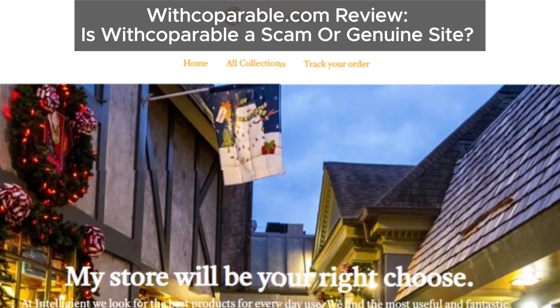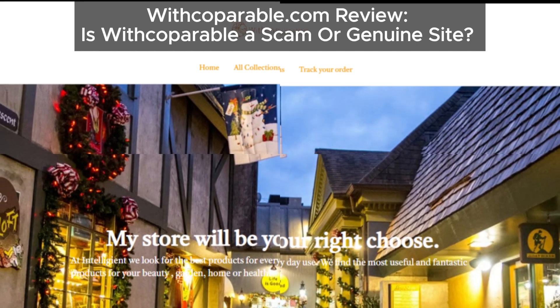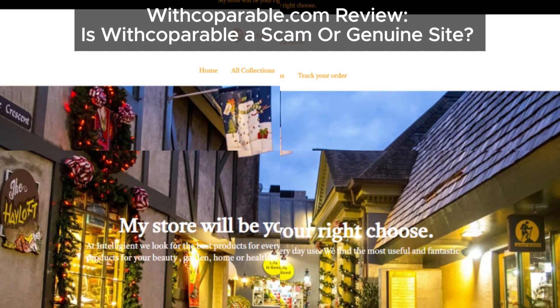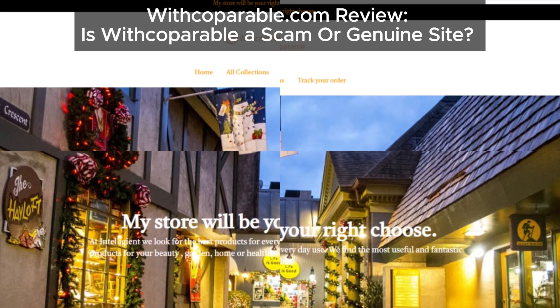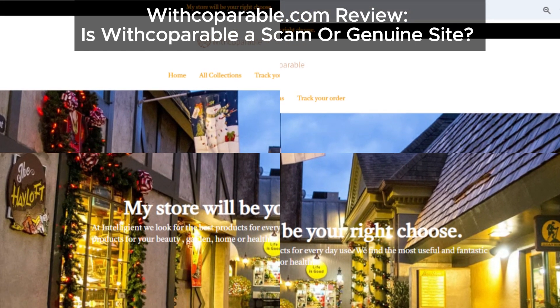Hey, everyone. Welcome back to the channel. Today, we're taking a deep dive into a suspicious website, Copperable.com. If you're thinking of making a purchase there, hold up. We've got some serious red flags you need to watch out for. Let's jump right in.